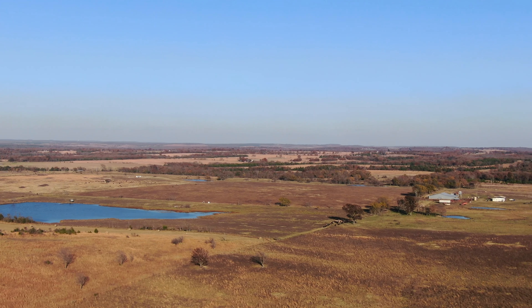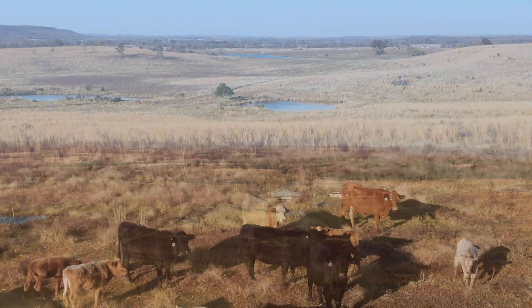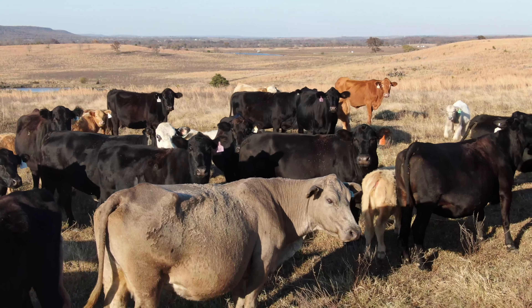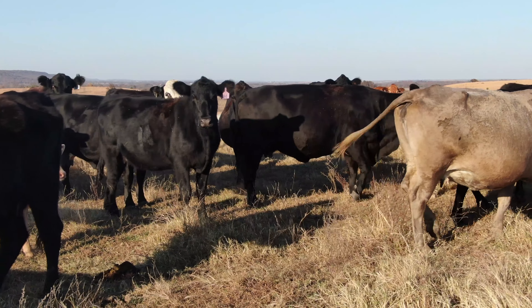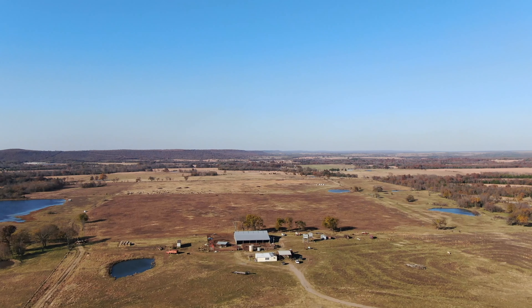The steel working pens at the headquarters are more than adequate to work all the livestock the ranch will carry, and has a covered chute. There is a smaller set of steel pens on the west side of the ranch.